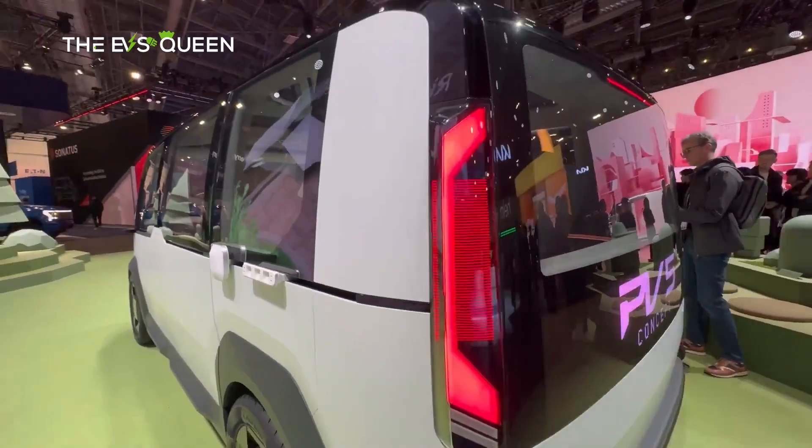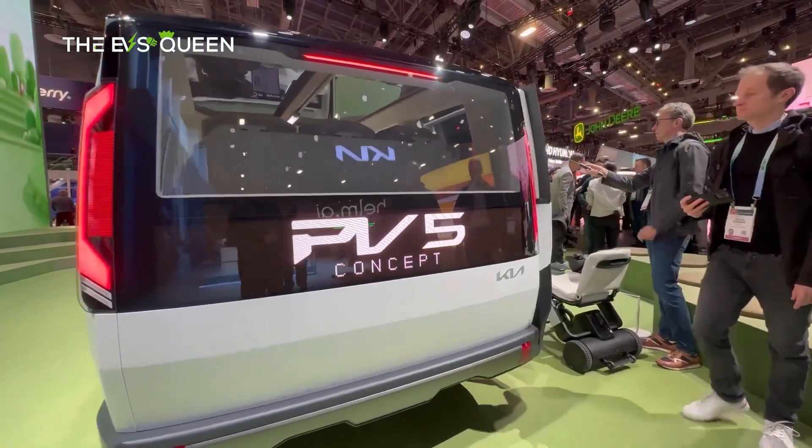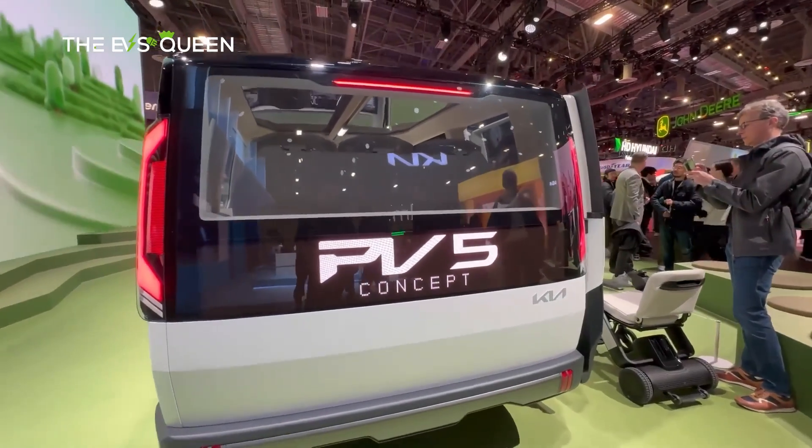Out back, it sports a traditional van aesthetic with horizontally slender LED taillights and barn-style doors with an offset-mounted license plate.